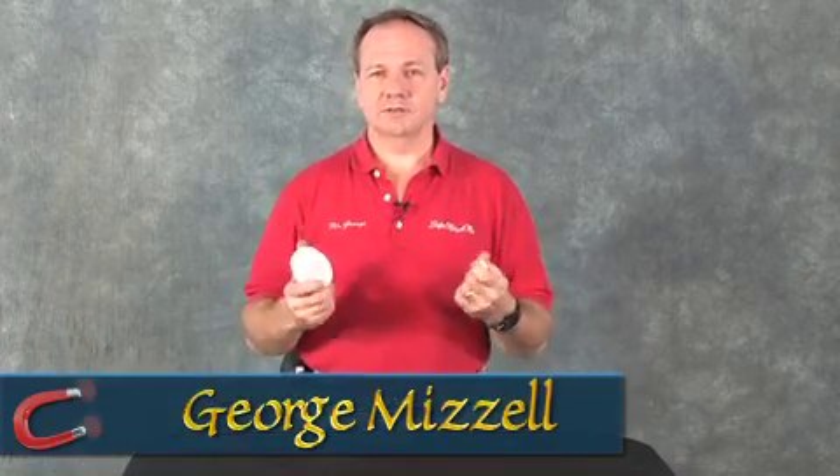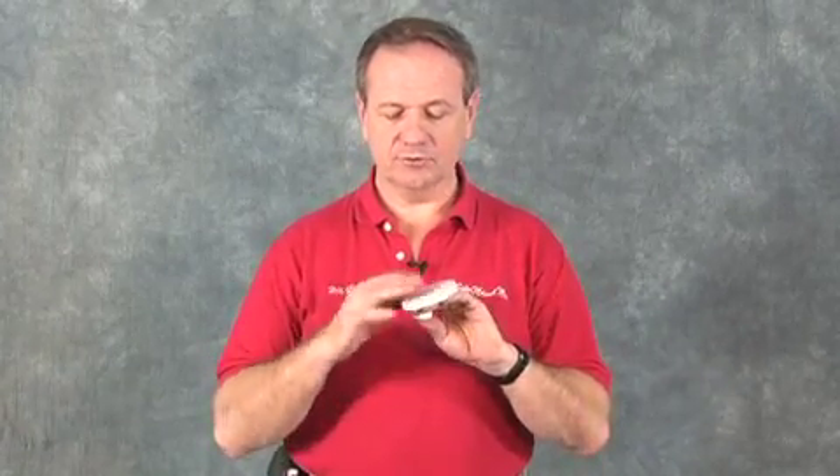PTFE polytetrafluoroethylene coated magnets are a big hit these days in a lot of applications. PTFE is the material that has the trade name Teflon by DuPont. We have manufacturers that can actually manufacture the magnets with this PTFE coating on them.